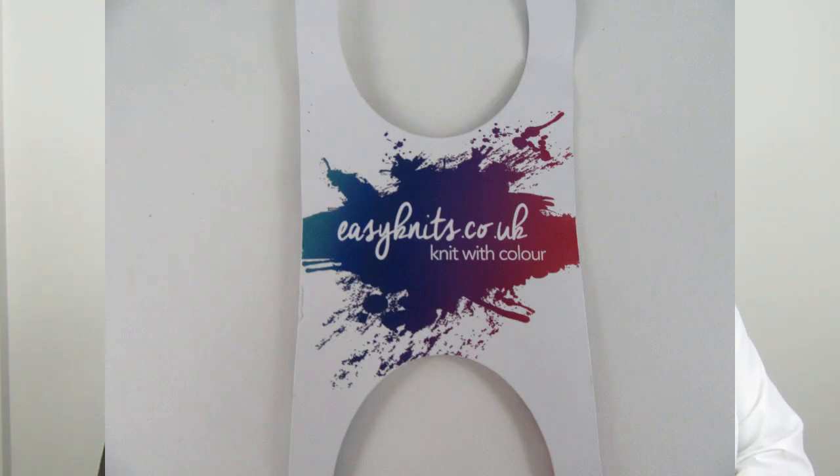The yarn she used is a singles, which is what the pattern calls for. She got it in Edinburgh, Scotland, about five years ago. It's from easyknits.co.uk — the line is called Knit with Color, the yarn is called Sassy, and the colorway is Precious. She bought a purple and green; she hasn't used the green yet. She thinks it was from Cathy Knits in Edinburgh, down the hill.